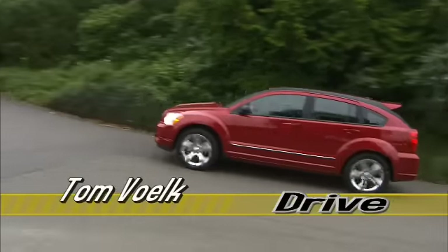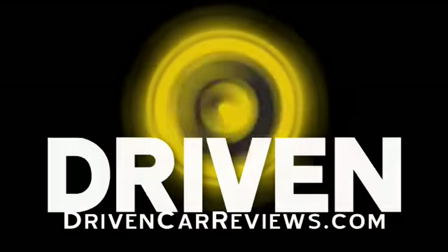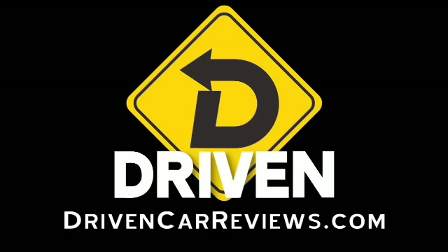There are loads of videos at DrivenCarReviews.com — almost all are expanded versions of the Drive videos, so head on over and get the full picture. I'm Tom Volk. I'll see you next time.